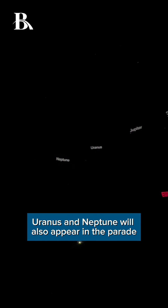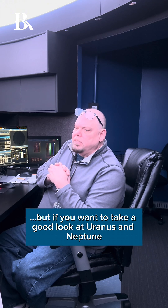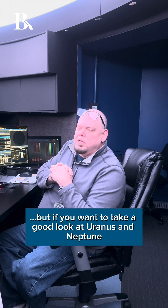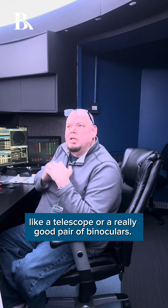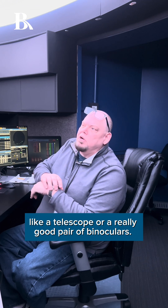Uranus and Neptune will also appear in the parade, but since they're so far away, they'll be pretty difficult to spot. If you want to take a good look at Uranus and Neptune, you'll have to know where they are in the sky and have special equipment like a telescope or a really good pair of binoculars.